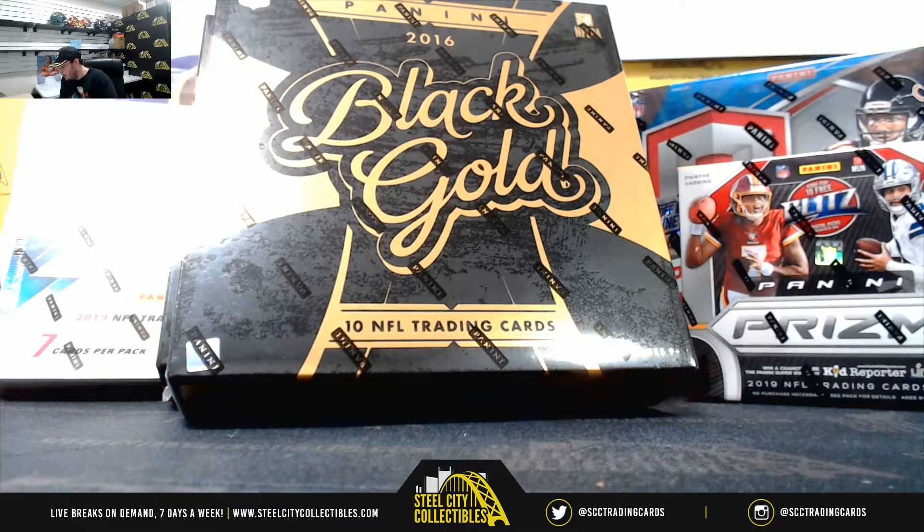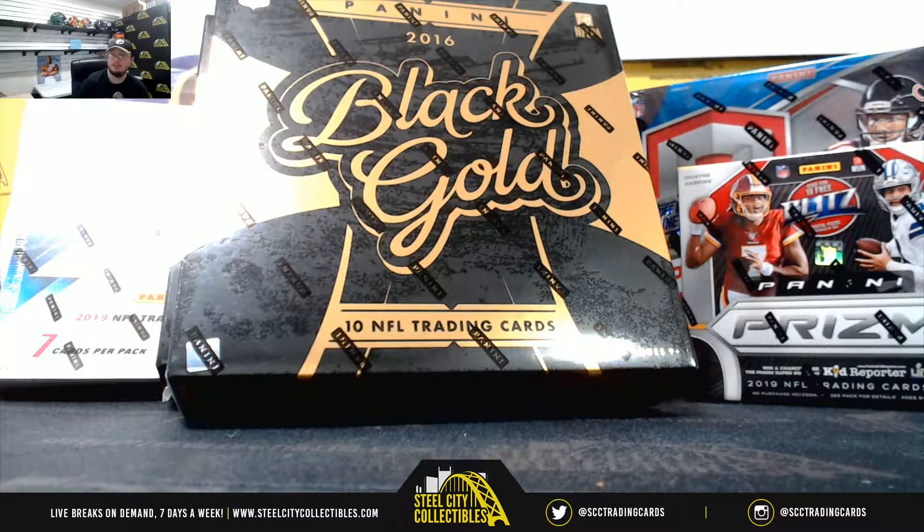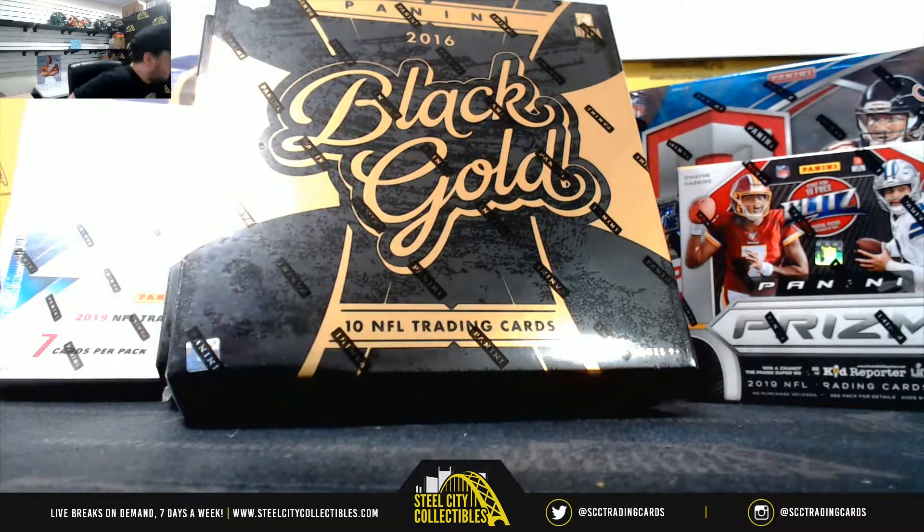Alright everybody, our next break here is for Billy. We have two 2019 Panini XR football boxes, two 2016 Panini Black Gold football boxes, a 2019 Panini Prism Premium Edition first off the line football, and a 2019 Spectra first off the line football. Good luck.